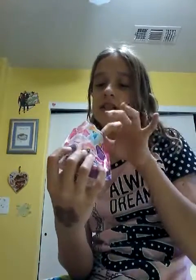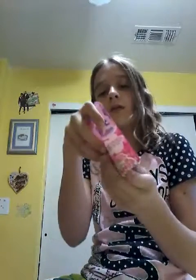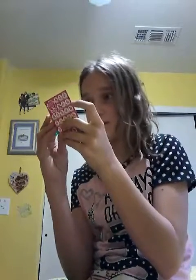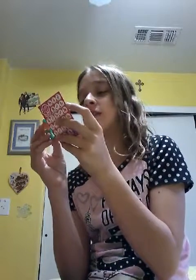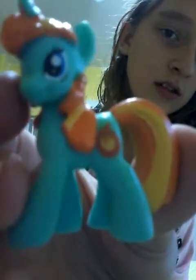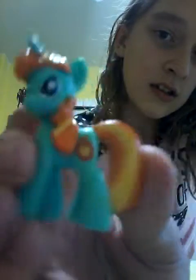I got — awesome — I got Firecracker Burst, the one that I wanted! She loves to light up the nights. Firecracker Burst is so cute and I just love her so much. There she is, so cute.